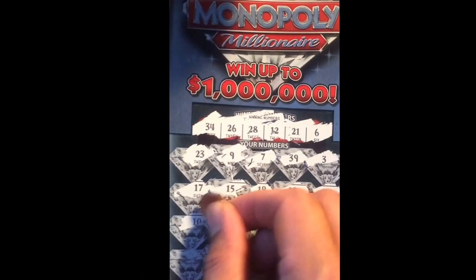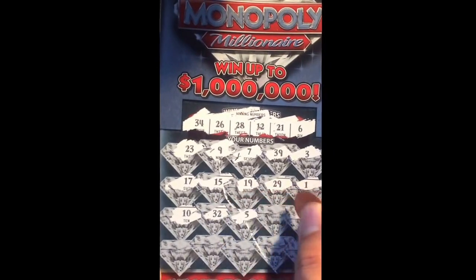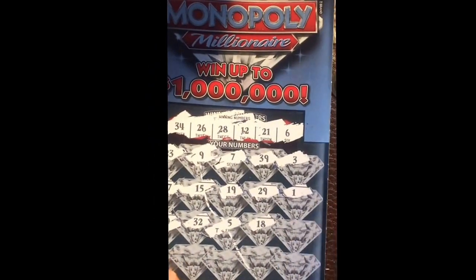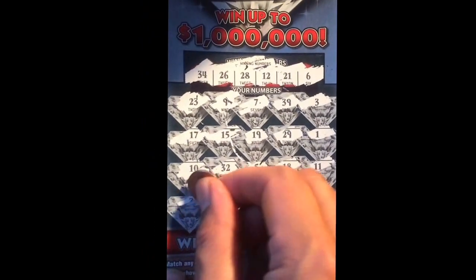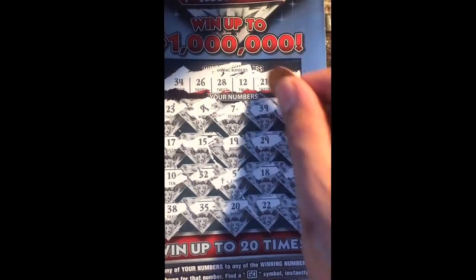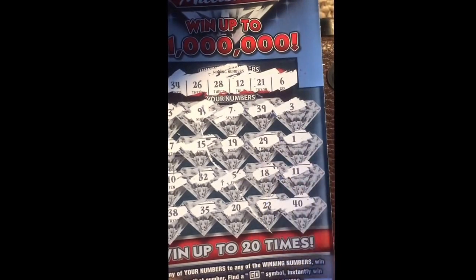Ten, 32, 5, 18 — I got a T-Mobile, it's going to be 10. So far no numbers match yet. 35, 20, 22 — almost. The last number is going to be 40.